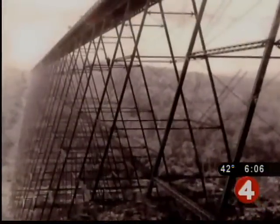When the viaduct was originally constructed in 1882, it was the tallest in the world at 300 feet. The original Kinsua Viaduct was built to haul coal and timber out of this region.